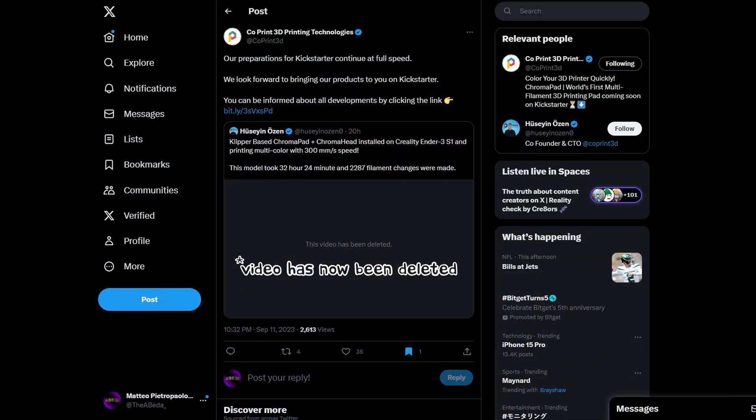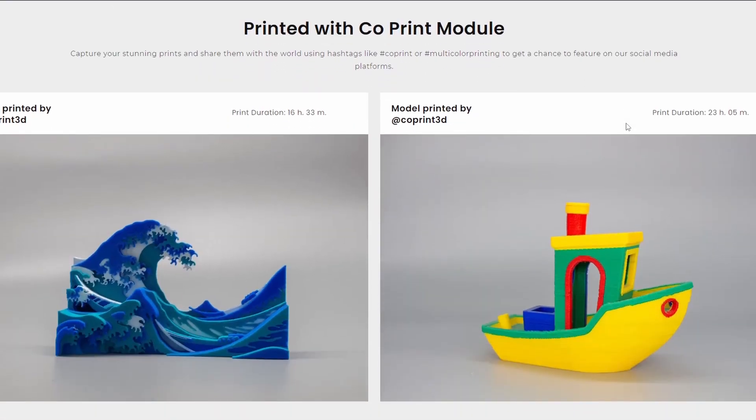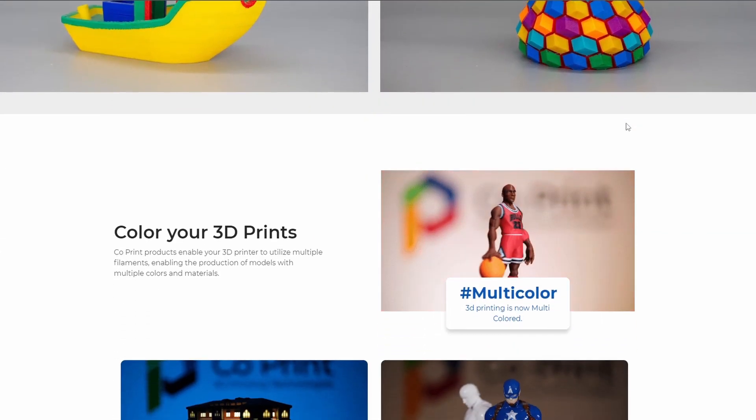My last video was all about what-ifs, potentials, and maybes, but while I was scrolling on Twitter today, I came across this retweeted post from a company called CodePrint 3D Printing Technologies. I don't know much about the company, however from a brief look on their website, it seems that they produce multi-color solutions for 3D printers.